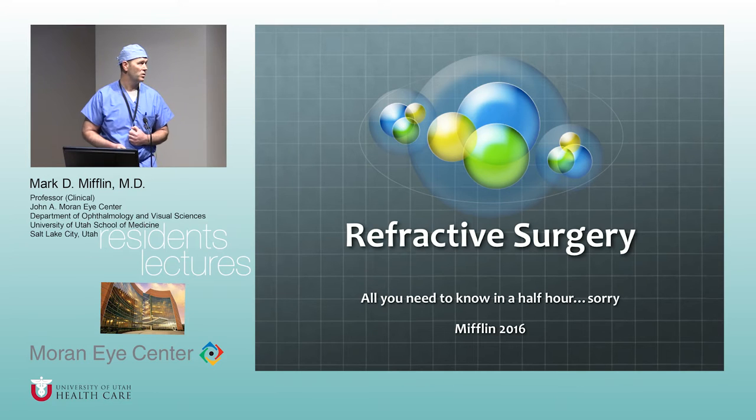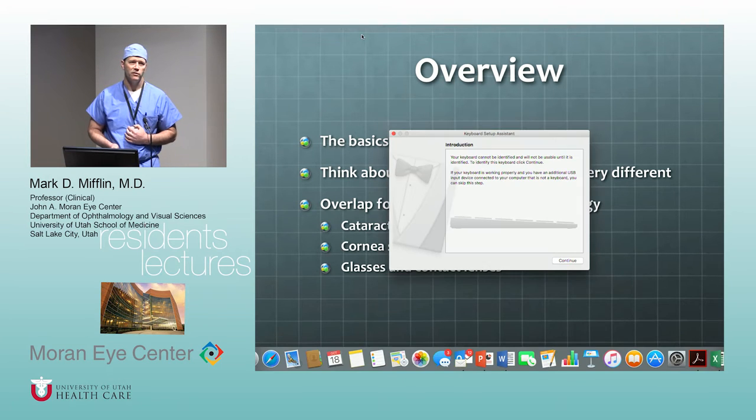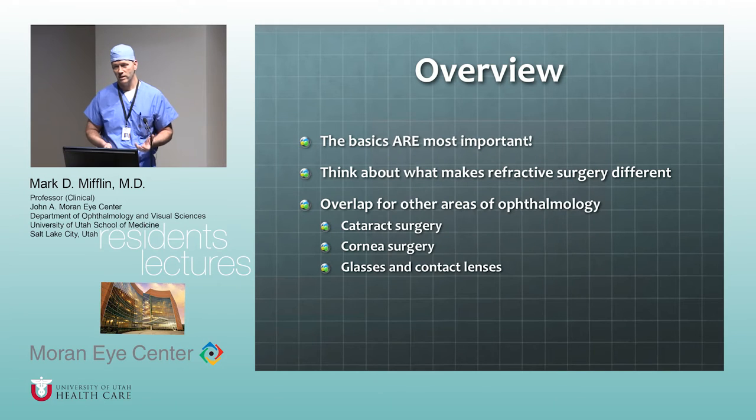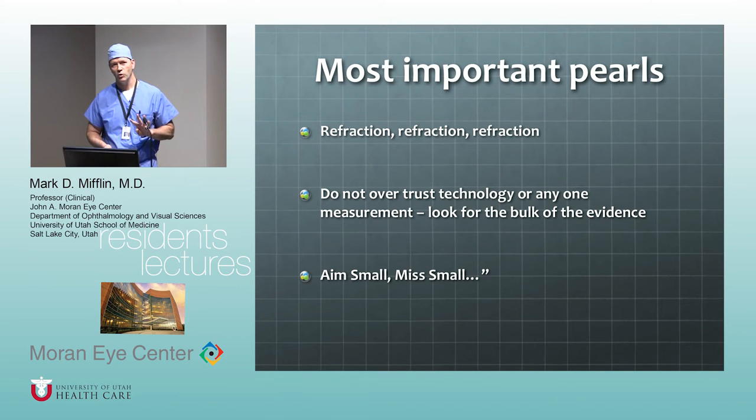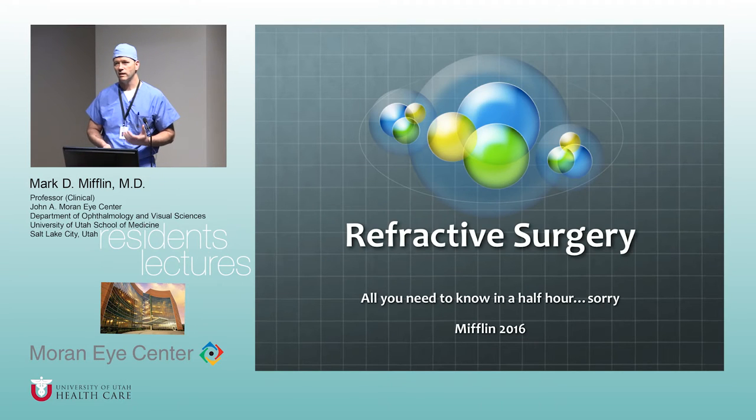One nice thing about refractive surgery is it's very applicable to many of the things you do — certainly all areas of anterior segment, refraction, contact lens fitting, etc. So it's nice that there's not a lot of esoteric stuff. It's pretty much nuts and bolts. Cornea specialists are maybe like the orthopedic surgeons of ophthalmology — it's pretty basic, structural, physics-based.